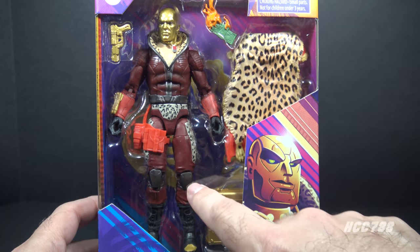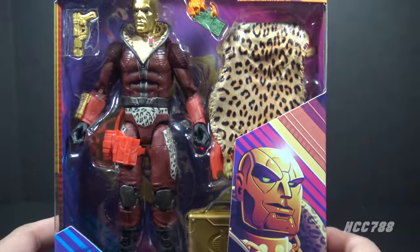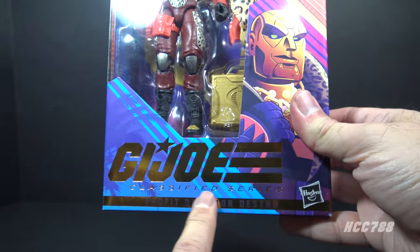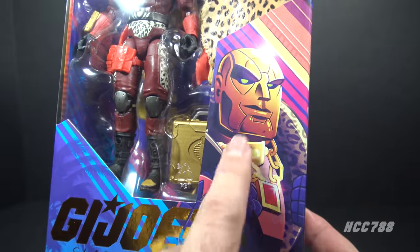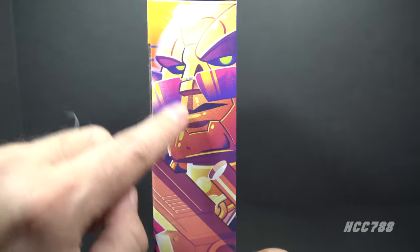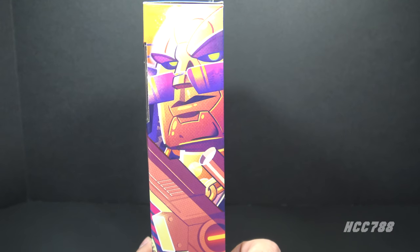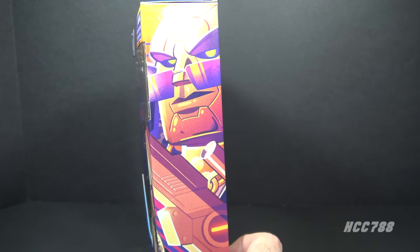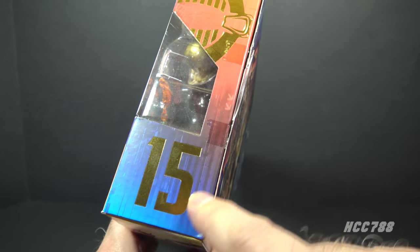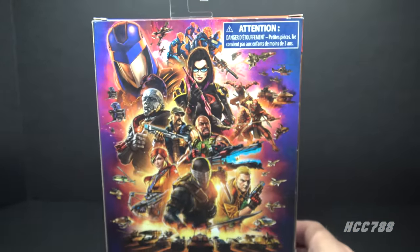Looking at the packaging, we have the window pane showing the figure and the accessories, and there are some rather remarkable accessories. The GI Joe Classified Series logo is in gold foil. We've got the artwork on the front and on the side in this kind of modern angular style, and I've got to say I don't love this artwork. It is number 15 in the series, and that 15 is in gold foil, as is the Cobra emblem. On the back we have the generic poster artwork we've seen on other figures.